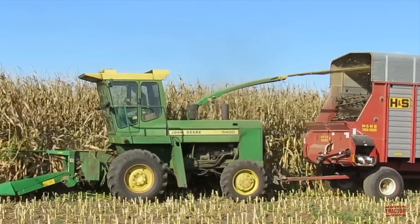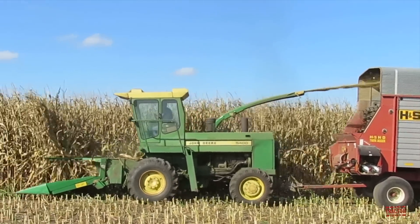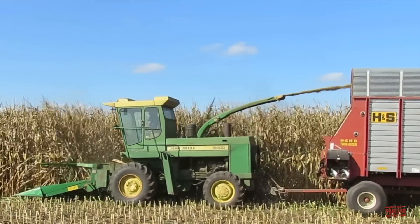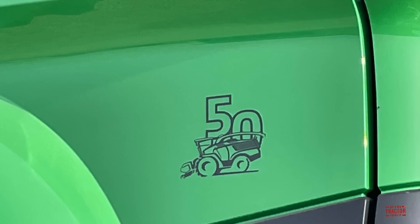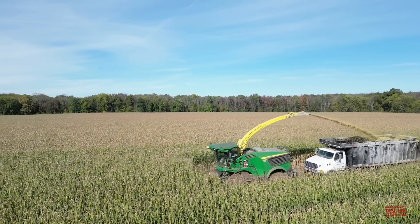Hi Big Tractor Power fans. In this video I would like to share with you the evolution of the John Deere self-propelled forage harvester, from the original 212 horsepower machine introduced in 1972, all the way through the past 50 years up to the modern 970 horsepower chopper.